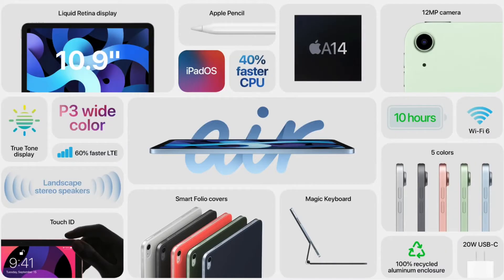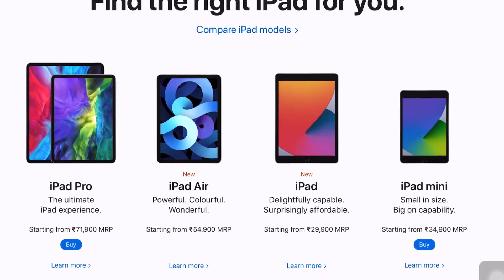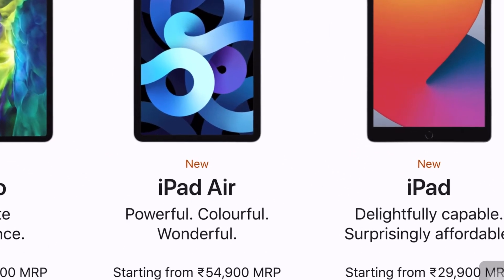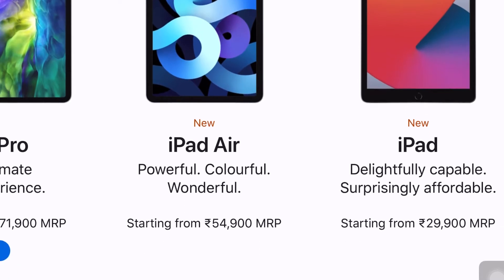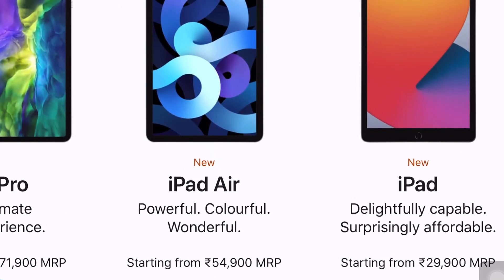If we talk about the pricing, it is available in India at ₹54,900. I feel this is a very good deal — trust me — because it is going to be more powerful than a laptop.